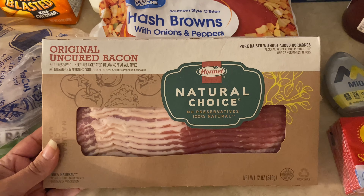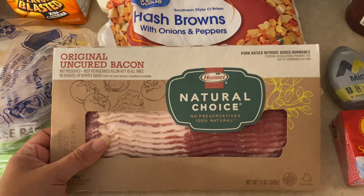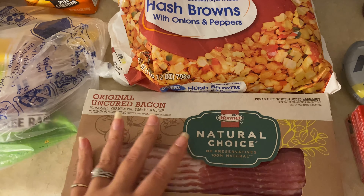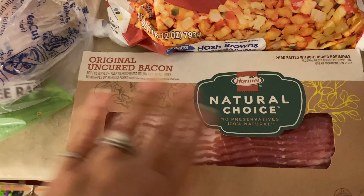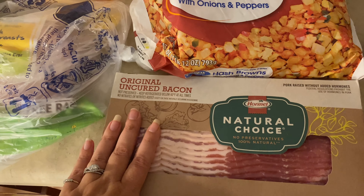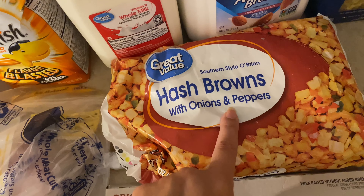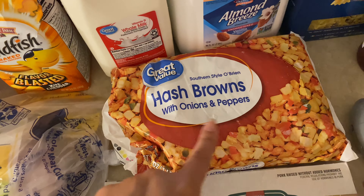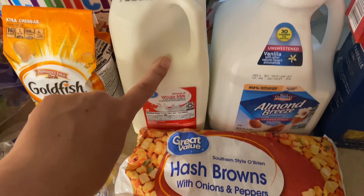I got a different kind of bacon this time — I got the Hormel uncured bacon. The Walmart brand was out of stock, so I got this one. It was like a dollar and a half more, but I have to have uncured bacon, that's just my thing. I also got the hash browns with onions and peppers — the southern style O'Brien potatoes. This is what you use for the garbage plates.